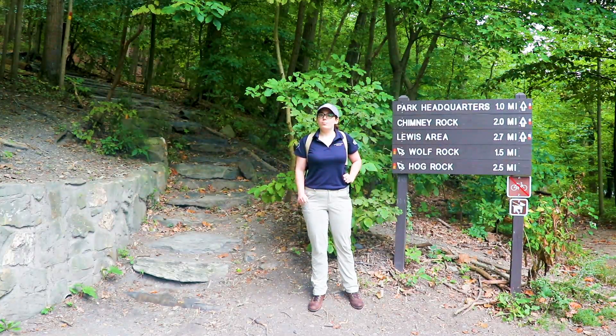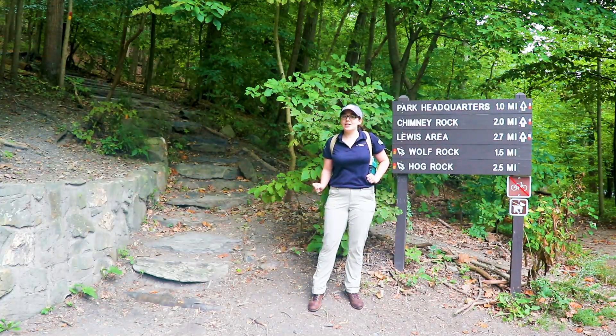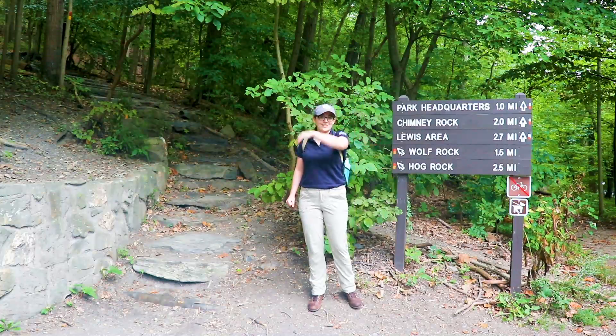You'll want to come prepared with proper footwear, hiking gear, and plenty of water — maybe even some trail snacks, as long as you're prepared to take your trash out with you. Let's get started!